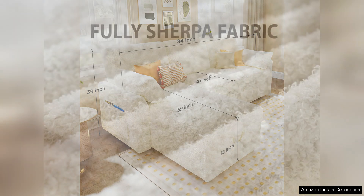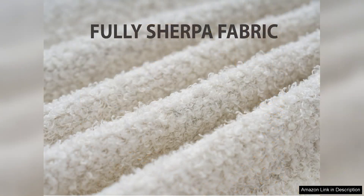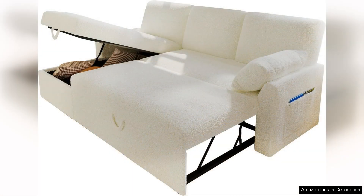One of the few downsides is the initial assembly. While the instructions are clear, it may take some time to put together, especially if you're working alone. However, once assembled, the sofa is easy to maintain and clean, with removable cushion covers that can be machine washed.